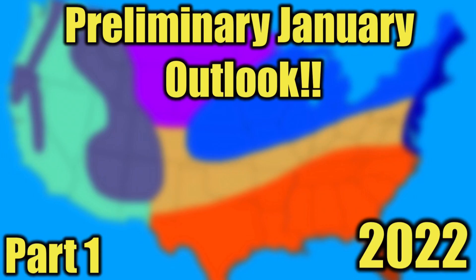Hello everyone and welcome to my January 2022 outlook. We will be doing this video in two parts. In today's outlook, we will talk about what to expect in general between January 1st through the 15th.